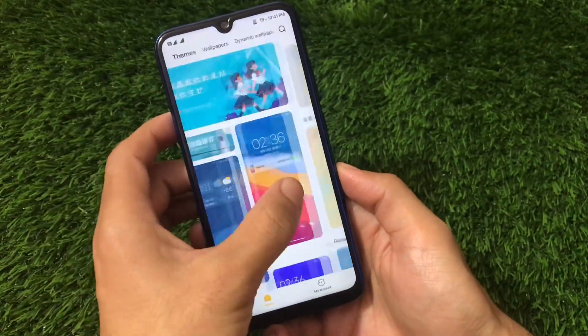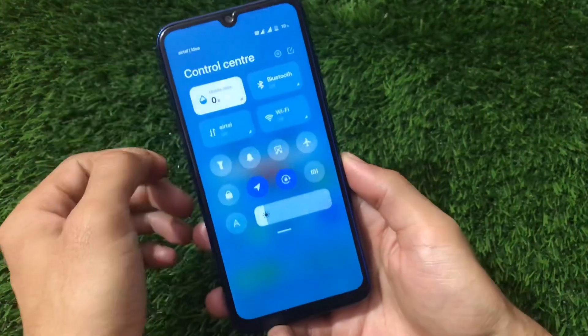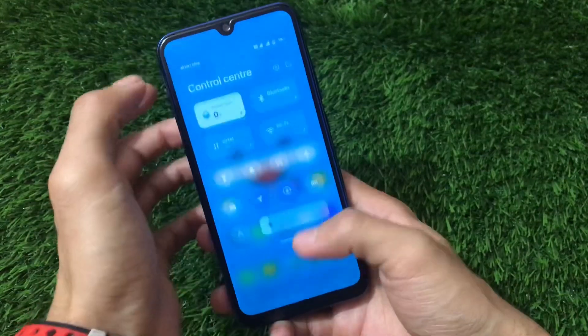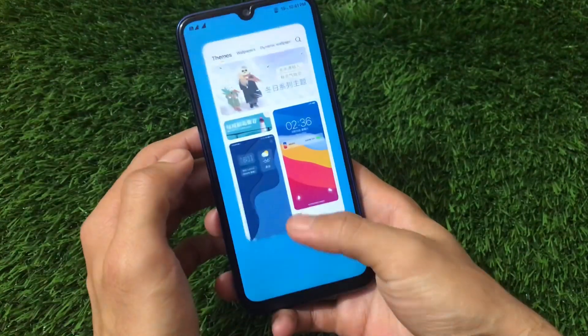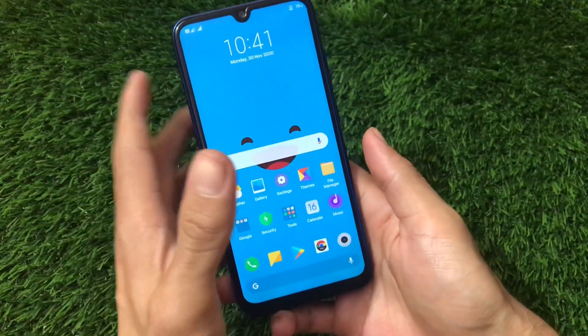Going for the theme store — it has the Chinese theme store but it can be adjusted in settings. The control center is quite smooth, perfectly working fine, no lags at all. This is based on the latest India stable and you can see the gestures are working fine.